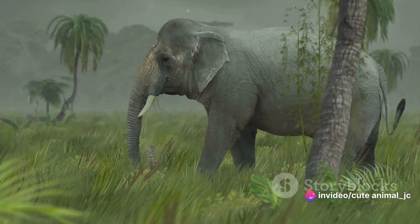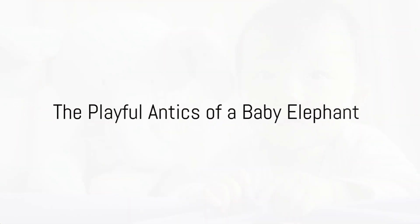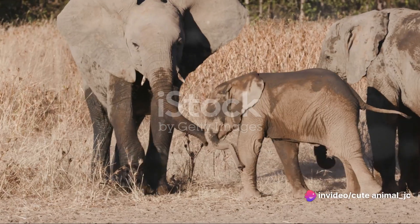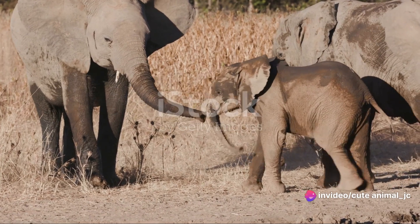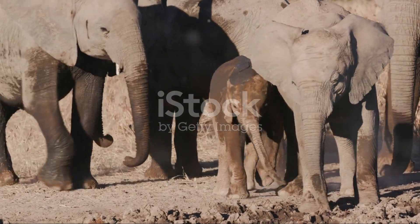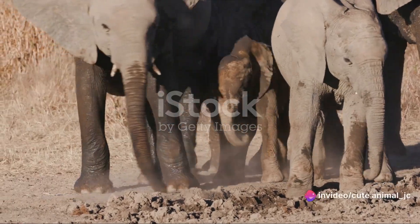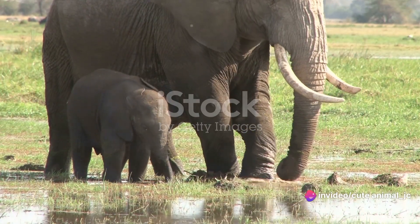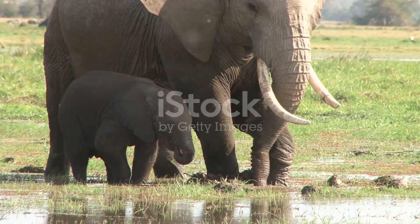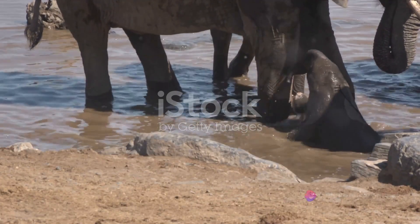After birth, the baby elephant is ready to start its adventure in the wild. A baby elephant's day is filled with fun and play. Imagine being a baby elephant — your world is a playground. The first thing you'd notice is your trunk: it's long, it's flexible, and it's a bit hard to control. But with practice it becomes a versatile tool, helping you explore your surroundings, pick up objects, and even greet your fellow elephants.